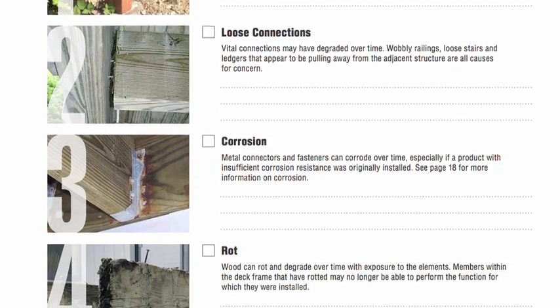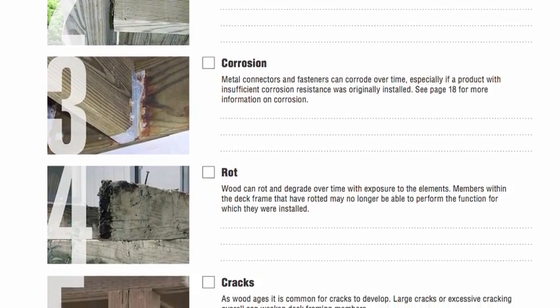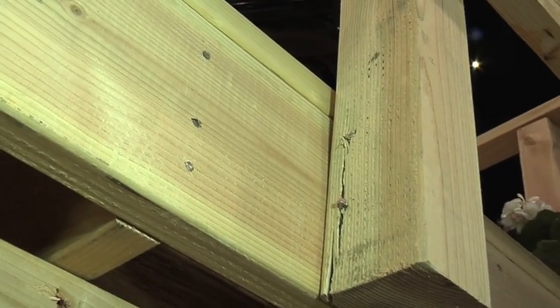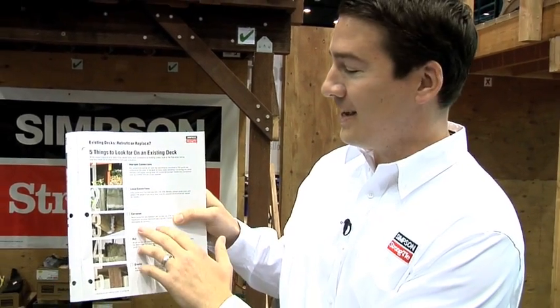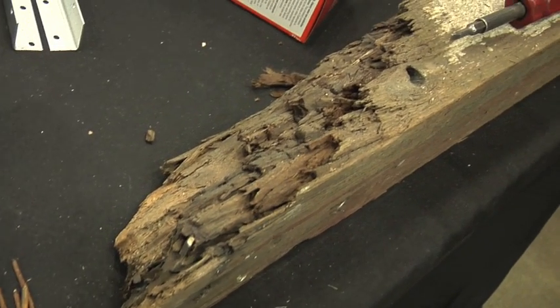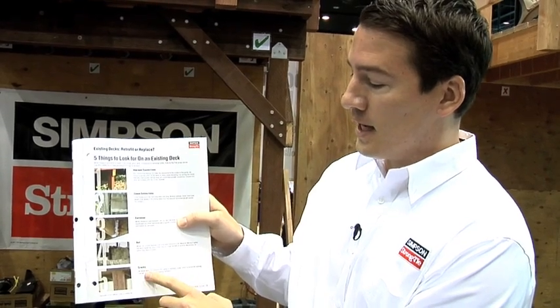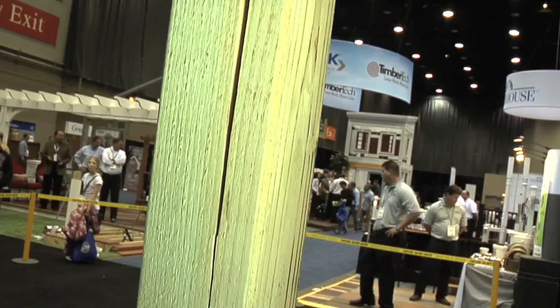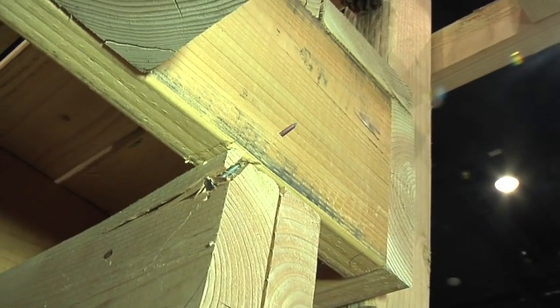Some of the five main warning signs we actually show in this guide right here: improper or missing connections, loose connections — which probably means you have missing connections — corrosion, rot, which are pretty easy to check for and to notice, and large cracks, which are just going to reduce the capacity. Those are the five warning signs we want people to look for every single year when they do their deck inspection.